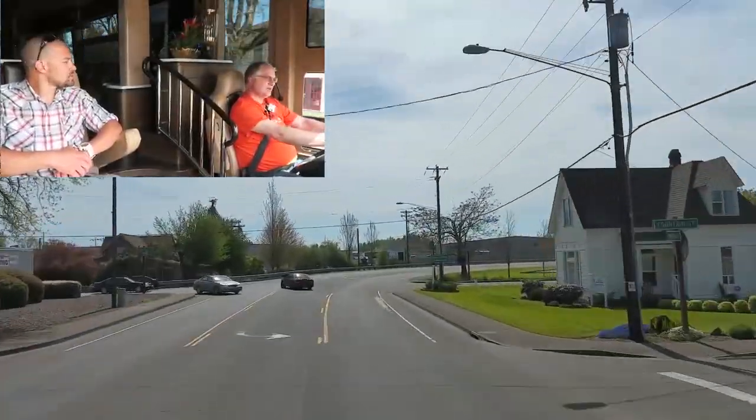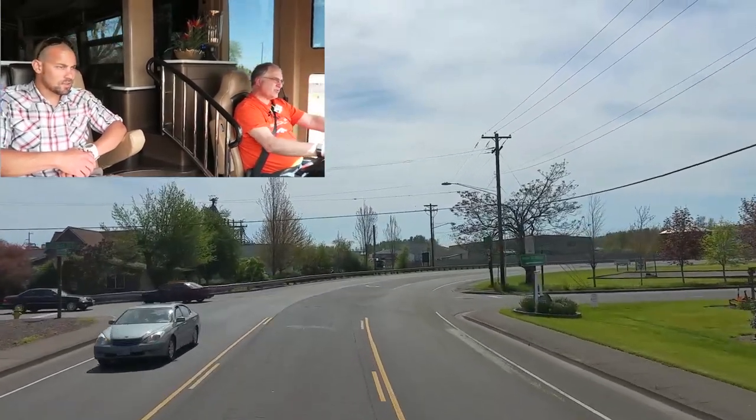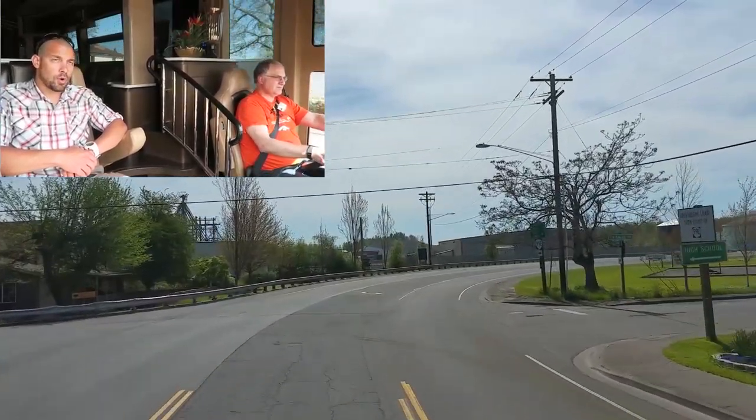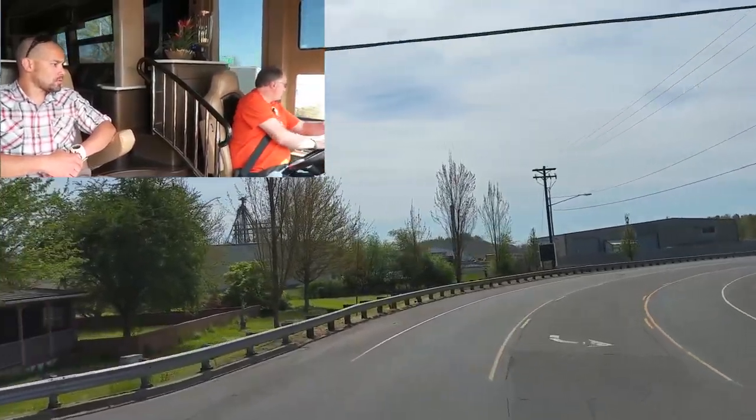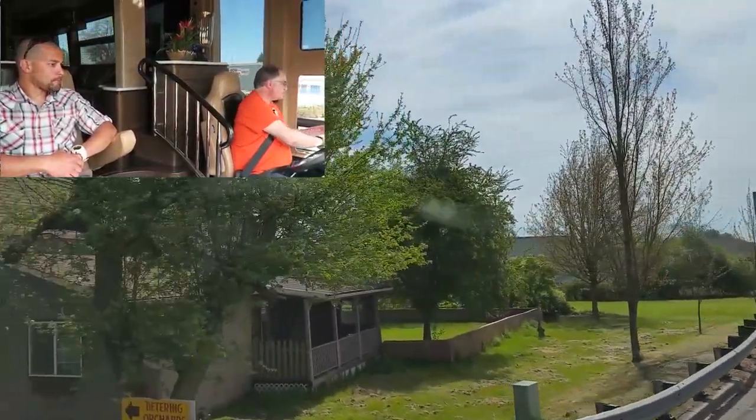Do you have to know the height of this? Yeah, they're about 12 and a half feet — a little over 12 feet. They kind of vary — the H3 is taller.